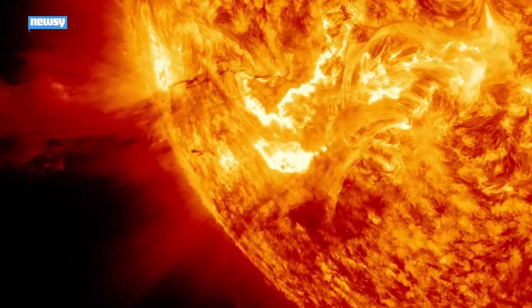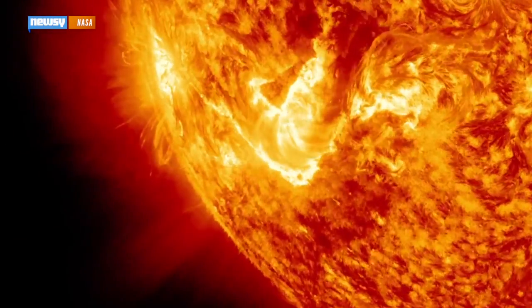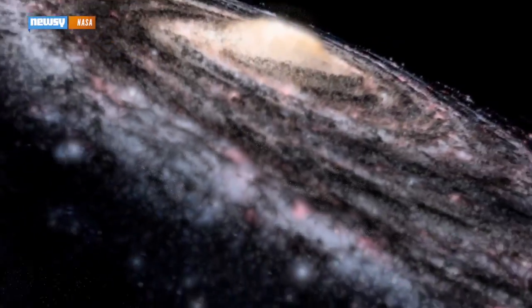Stars, like planets, have their own orbits. Our sun orbits around the center of the Milky Way galaxy. But the thing is, galaxies are huge, so these orbits take a long time — 250 million years in the sun's case.